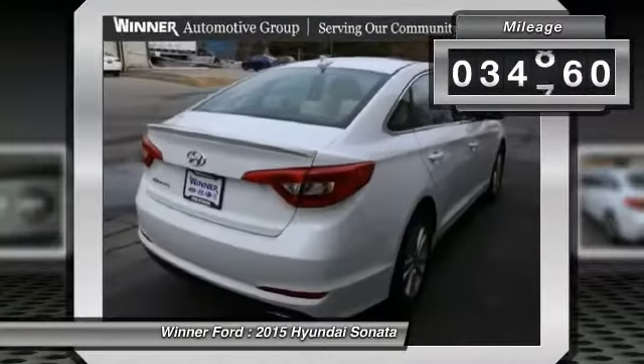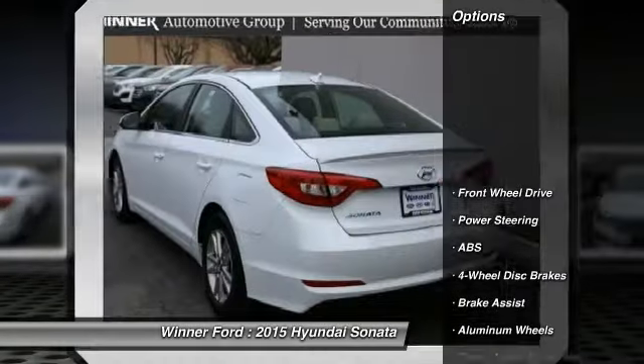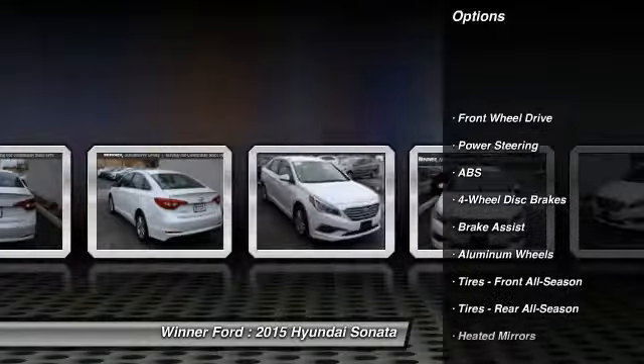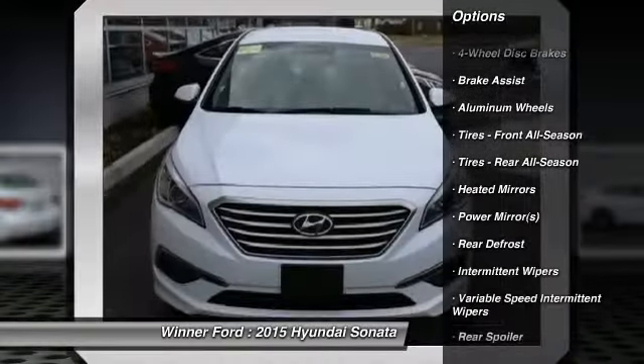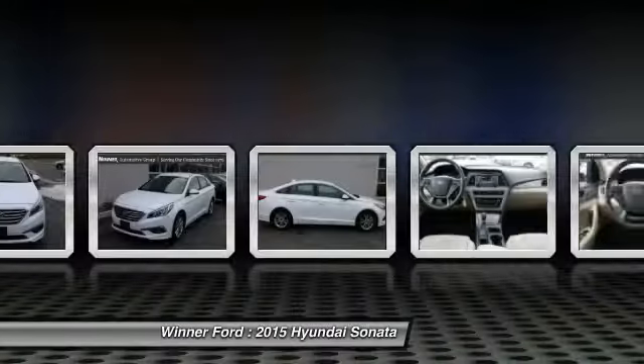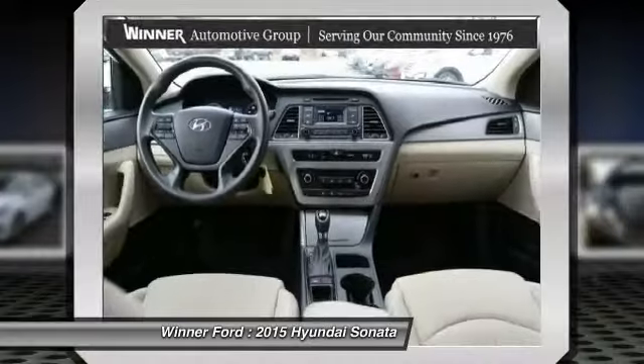This vehicle has less than 35,000 miles. Here are some of this vehicle's great options: stability control, steering wheel audio controls, keyless entry, traction control, anti-lock braking system, Bluetooth, adjustable steering wheel, power steering, driver airbag, and cruise control.